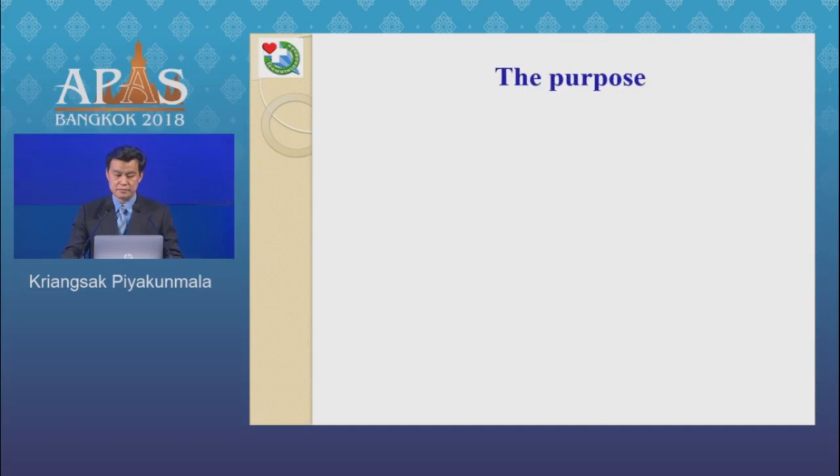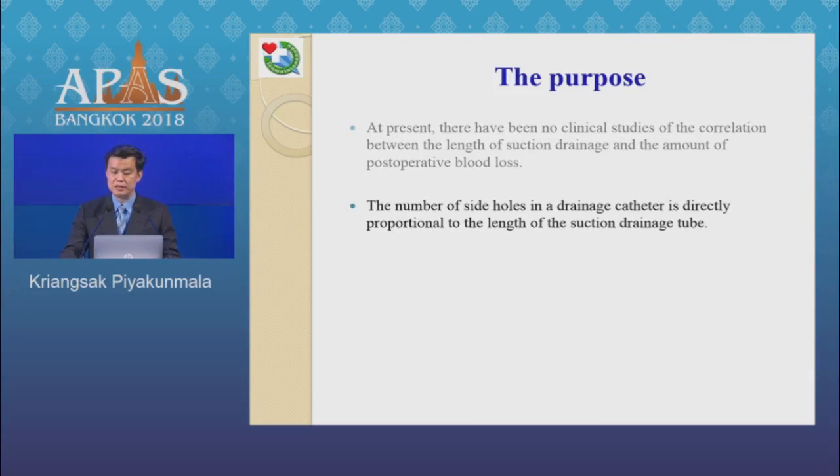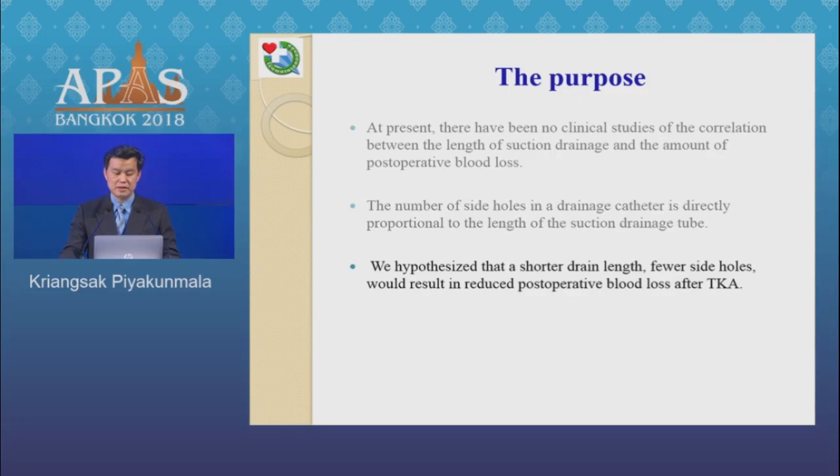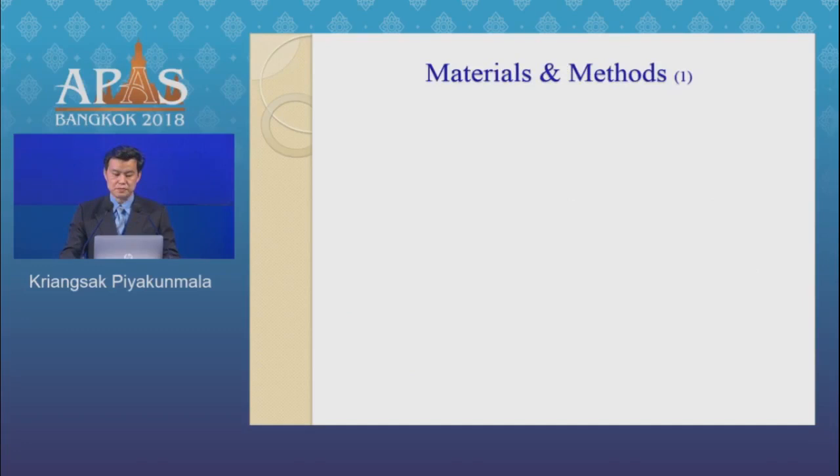The purpose. At present, there have been no clinical studies on the correlation between the length of suction drainage and the amount of postoperative blood loss. The number of side holes in a drainage catheter is directly proportional to the length of the suction drainage tube. We hypothesize that a shorter drain length with fewer side holes would result in reduced postoperative blood loss after TKA. The purpose of this study was to compare blood loss using a 3 cm drain with 14 side holes versus a 7 cm drain with 32 side holes as the control group.